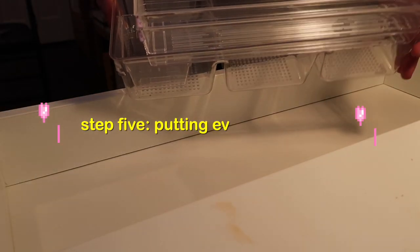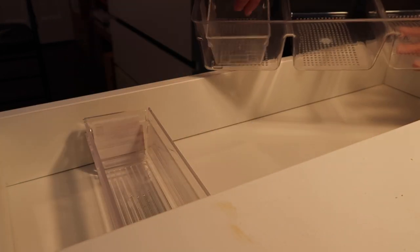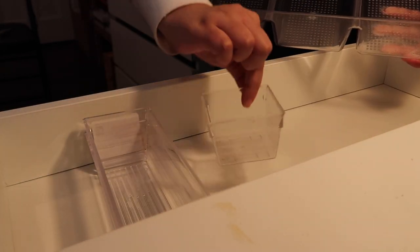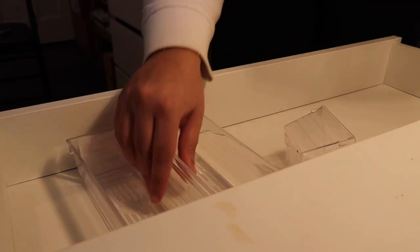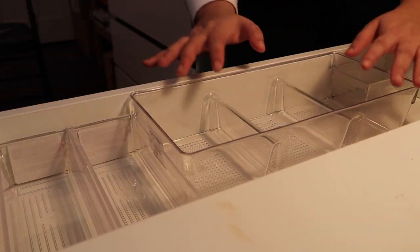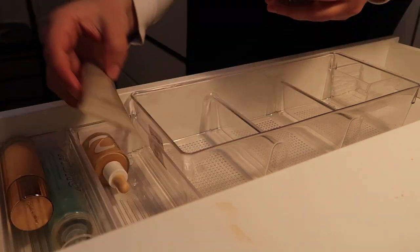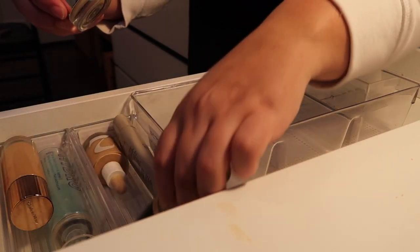Here are my clear organizers. These long ones are from the dollar store, this small square one is also from the dollar store, and the big one is from Winners. I think I'm going to start organizing in the order I apply my makeup: primers, setting spray, base stuff, and concealers.